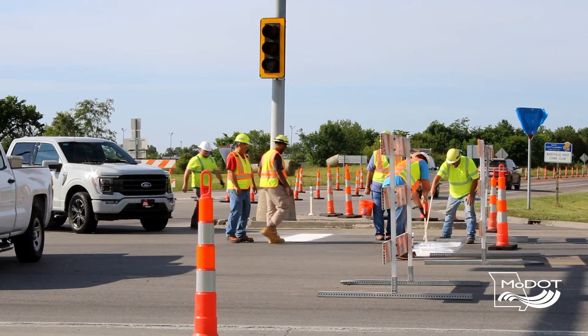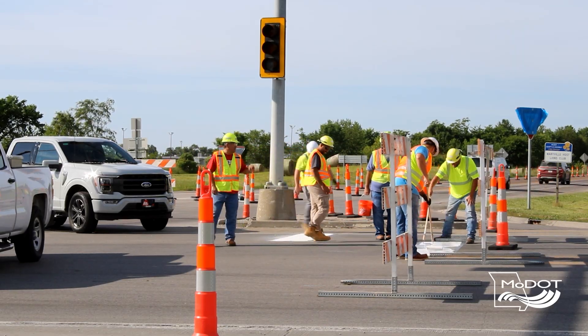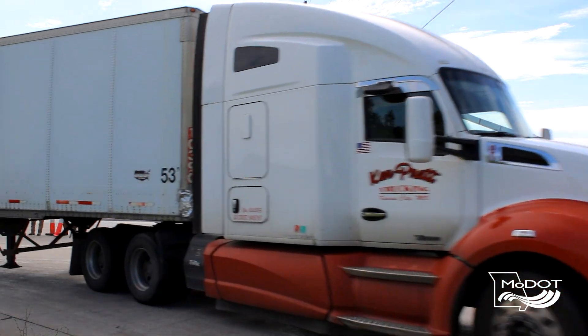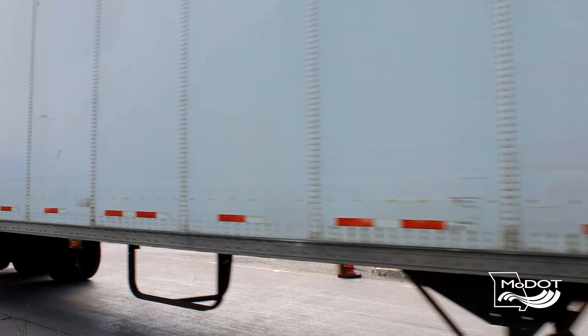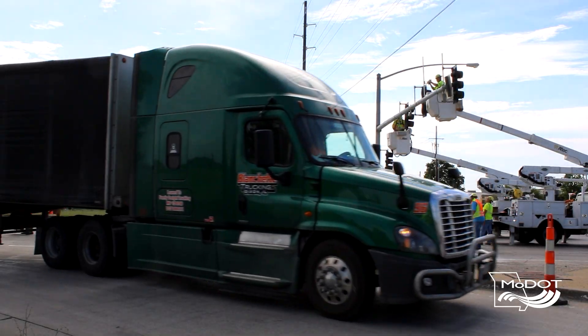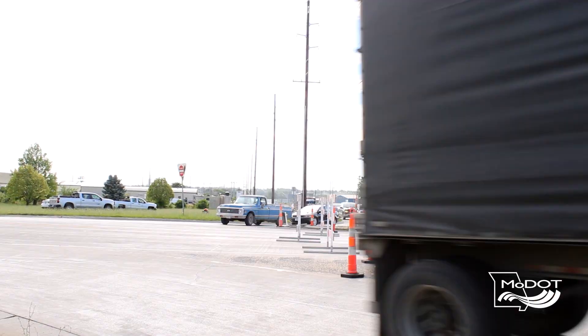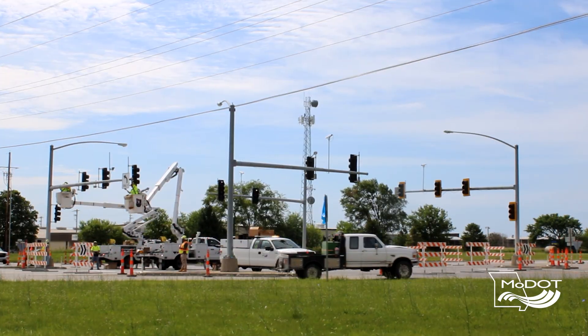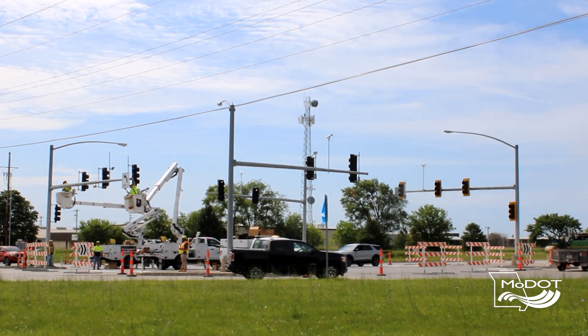Before we implemented the temporary roundabout, we had a lot of comments — people didn't think it was going to work, people thought trucks wouldn't be able to get through it, people thought it was going to cause a lot of crashes and confusion. But after we did the roundabout, people came out in droves saying it worked fantastically, it worked better than the normal intersection, and many people asked if we were going to make it permanent.